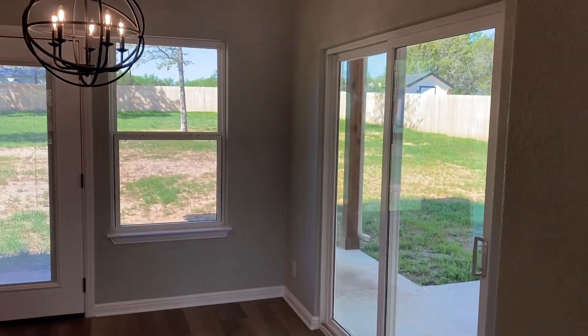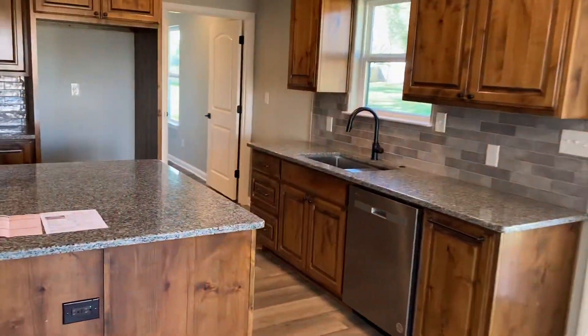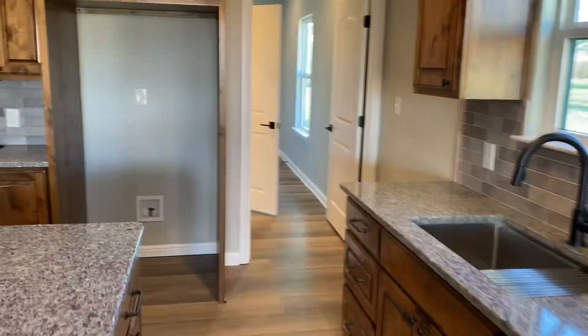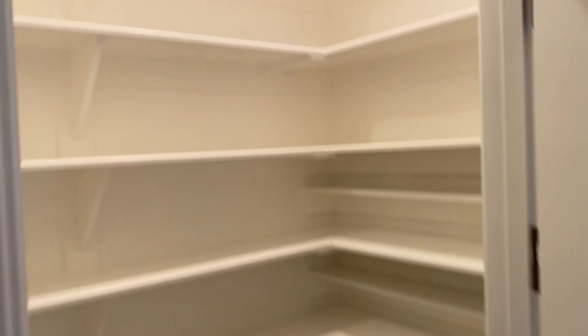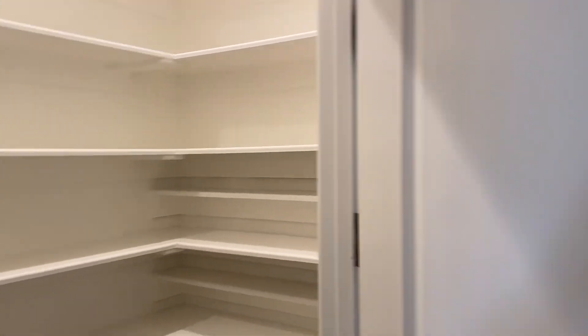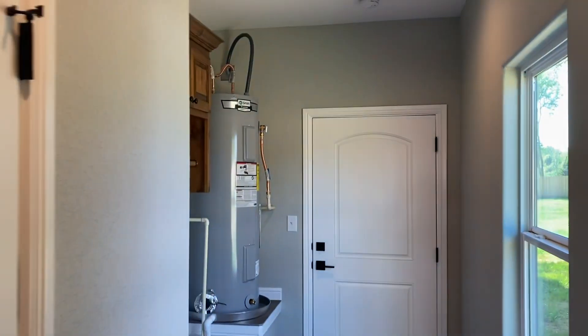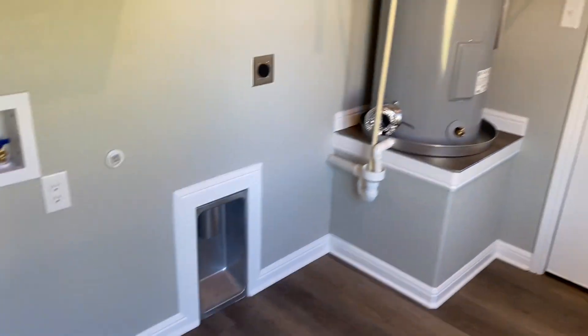In here you have the pantry and the laundry room — good-sized pantry — and washer/dryer hookup.